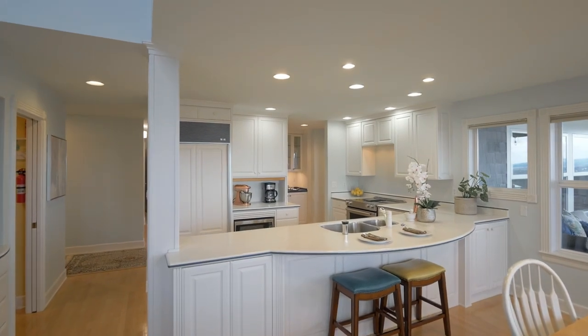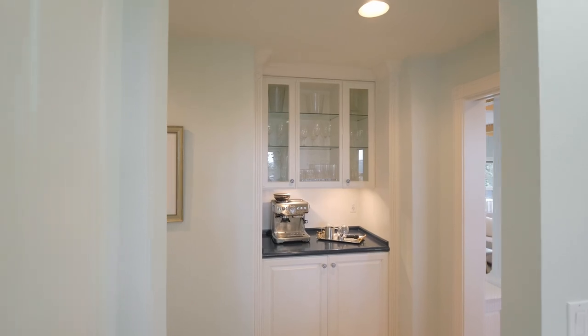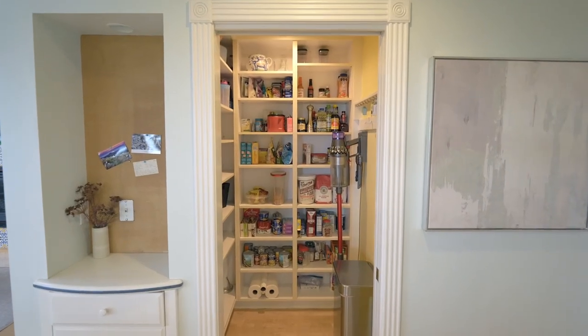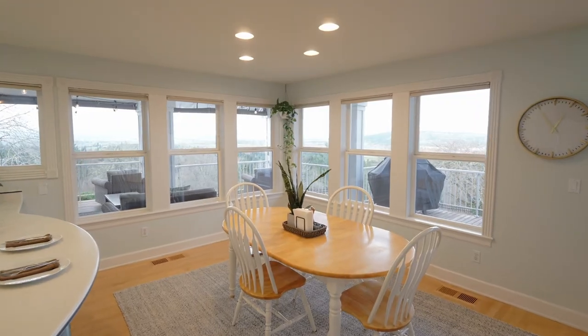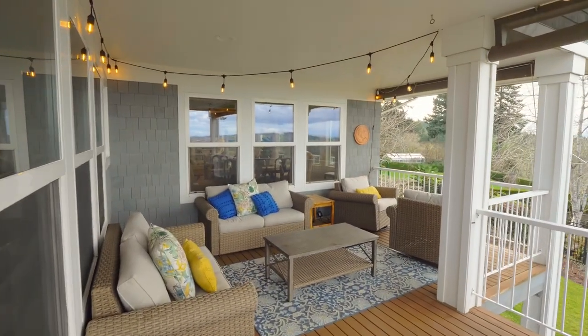The family room opens to the kitchen with breakfast bar seating and views of its own. From here, head to the covered deck, ideal for year-round entertaining.